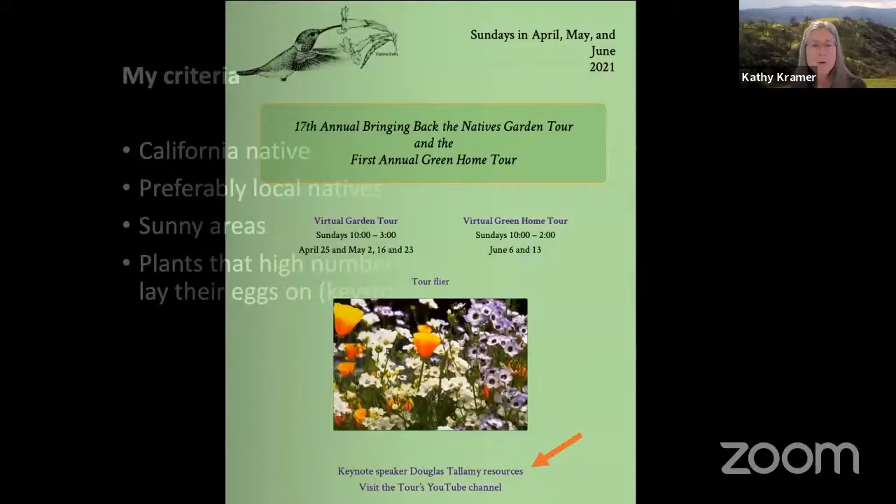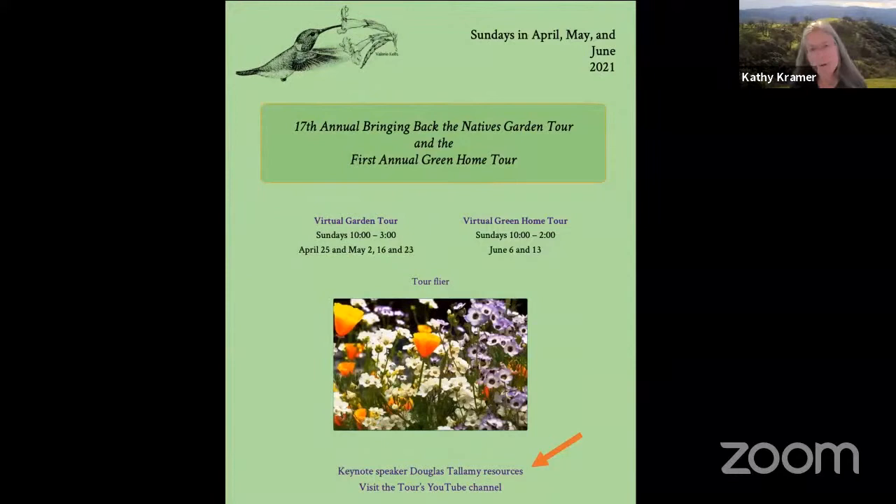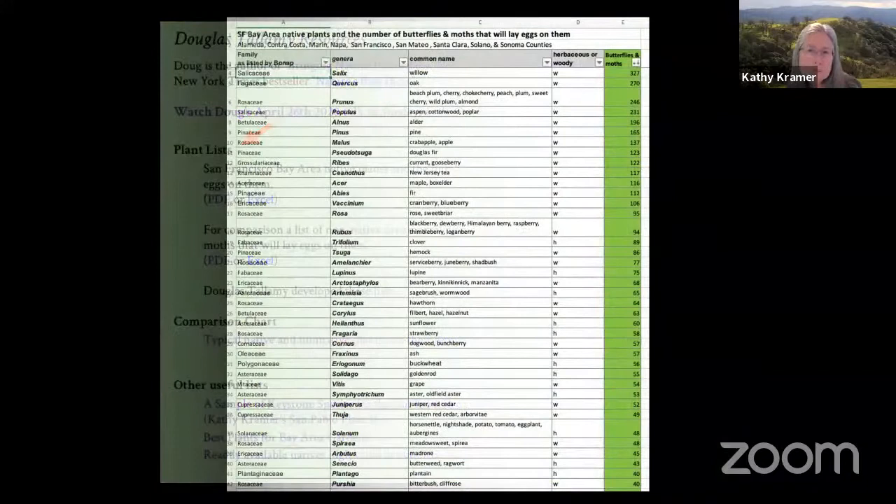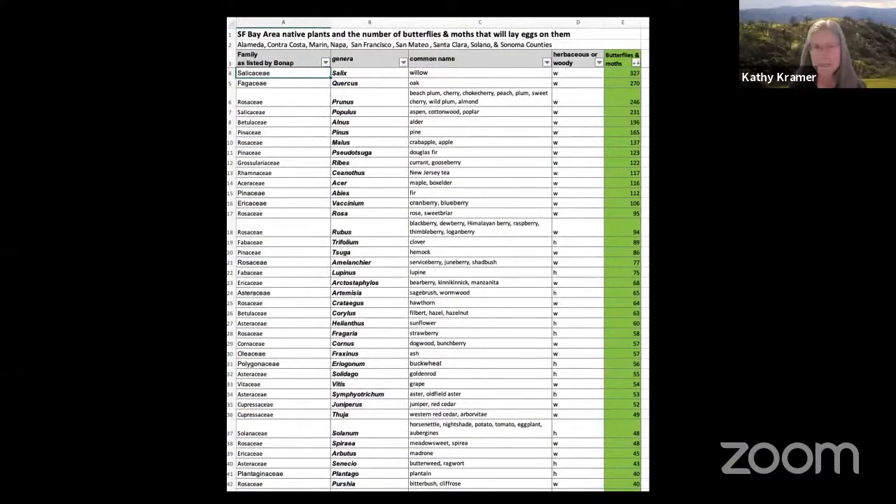So what plants to select? I'm going to help you figure out how you can do this for your own garden. If you go to the home page on the tour's website and look at the bottom where the red arrow is, there's the keynote speaker Doug Tallamy resources section. If you go there, you'll find a plant list page — San Francisco Bay Area native plants and the number of species of butterflies and moths that will lay eggs on them. This list was provided to me by Doug Tallamy. It's for the San Francisco Bay Area. You'll see the common name and, in the center, the green column on the right is the number of species of butterflies and moths that can lay eggs on that plant.